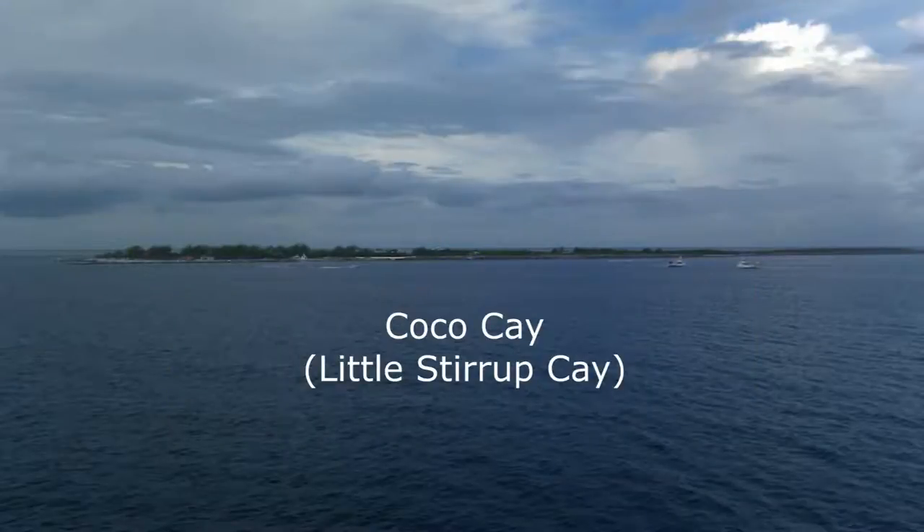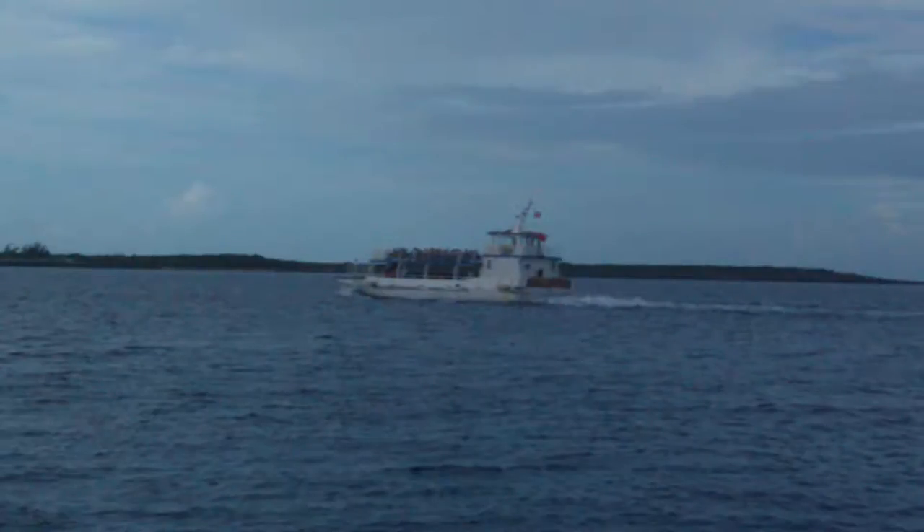If you haven't been there, you should. Today we're taking the ferry from our cruise ship, Explorer of the Seas, to Coco Cay.